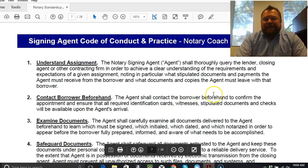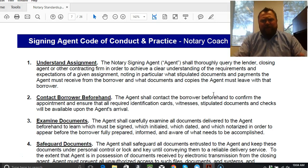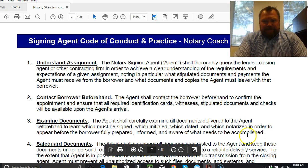Number three — examine the documents. This is something I'm a huge advocate of: previewing the documents, receiving them ahead of time, sitting down with them, and going through to understand the circumstances, the situation, what type of loan, what type of application. So you're set and ready to have this conversation with the clients. You want to be fully prepared, informed, and aware of what needs to be accomplished. That's a very professional way of handling it.